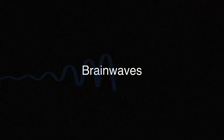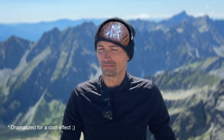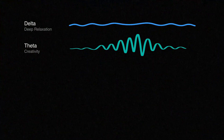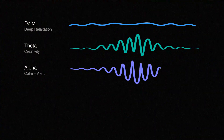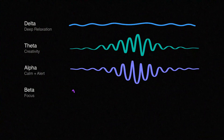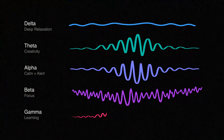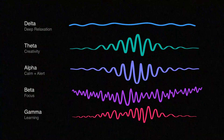Brainwaves are basically patterns of different electrical activity in your brain, and different brainwaves correspond to different states of mind. Delta waves are the slowest, linked to deep sleep and recovery. Theta waves are a bit faster, often connected to relaxation, creativity, and the drowsy just-before-sleep state. Alpha waves show up when you're calm but alert, like during meditation. Beta waves are tied to focus, problem solving, and sometimes stress. Gamma waves are the fastest, often linked to learning, memory, and big cognitive performance. Athena can pick up on all of these.